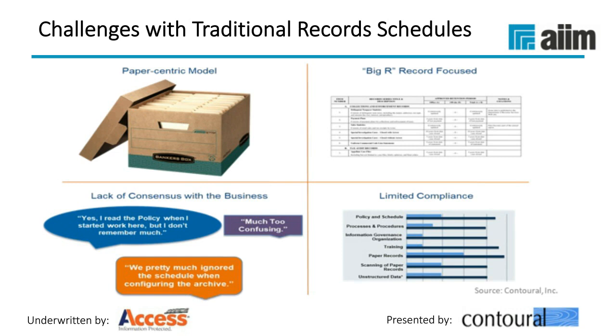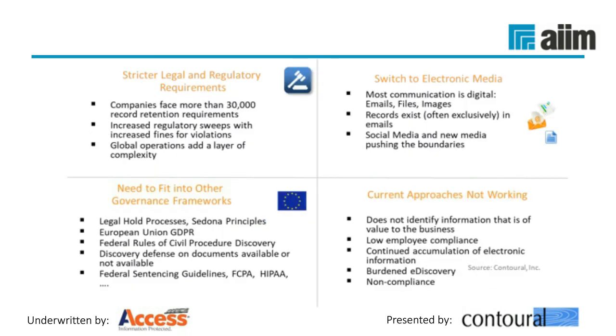Part of what makes a records program effective is taking a step back. We work with about 30% of the Fortune 500 and have seen organizations rethink their records program and schedule. Among the key drivers for change: there are always new legal and regulatory requirements. In the newer approach, it's important to switch more of the format to electronic media. Many records retention schedules classify email as a record — but email is a media type, not a record. Email contains some records and many things that are not records. A big change for an effective program is the switch to addressing electronic media properly.